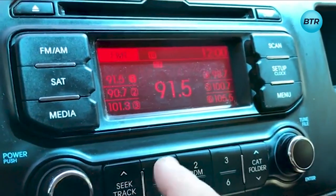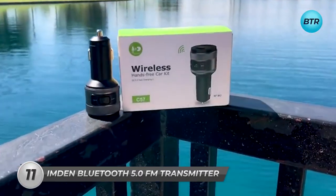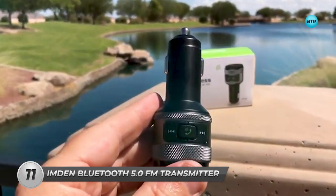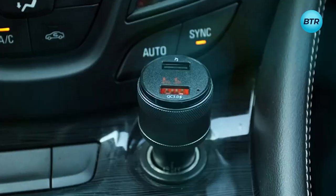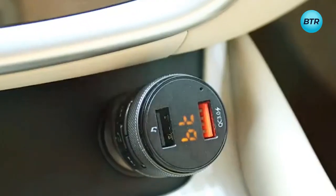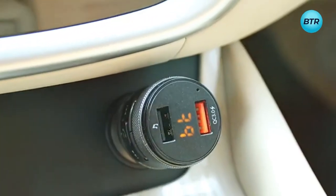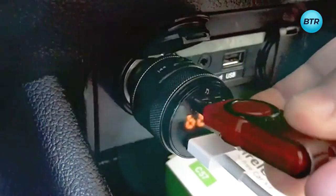Get ready to take your audio experience to the next level with the Imden FM Transmitter. With its cutting-edge Bluetooth 5.0 technology, this device offers a seamless and superior audio streaming experience, delivering crystal-clear sound and stable connections. This transmitter is designed to cater to all your audio needs, equipped with dual USB charging ports and multiple connection options, including Bluetooth and USB flash drive.